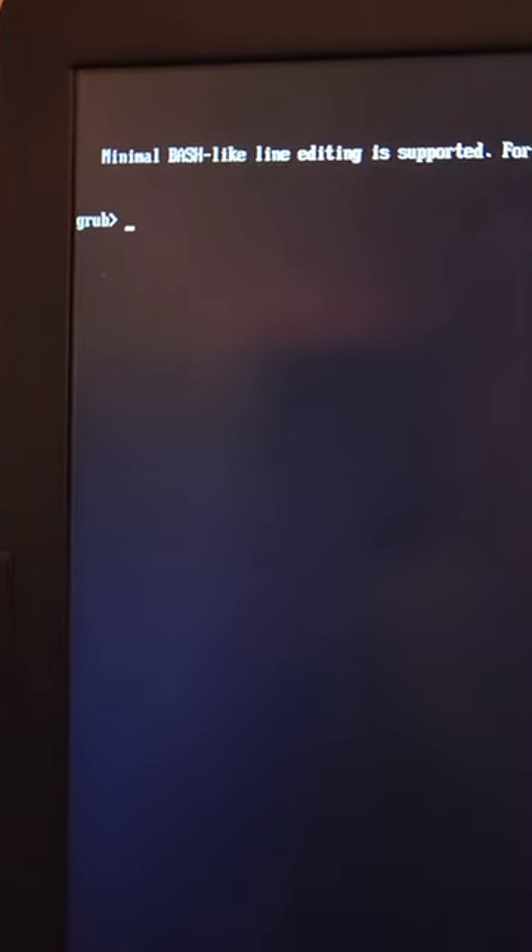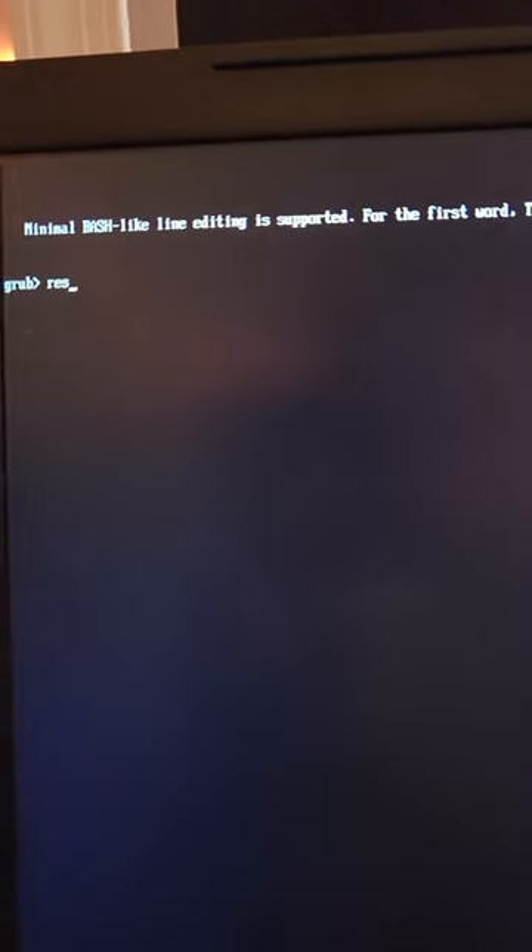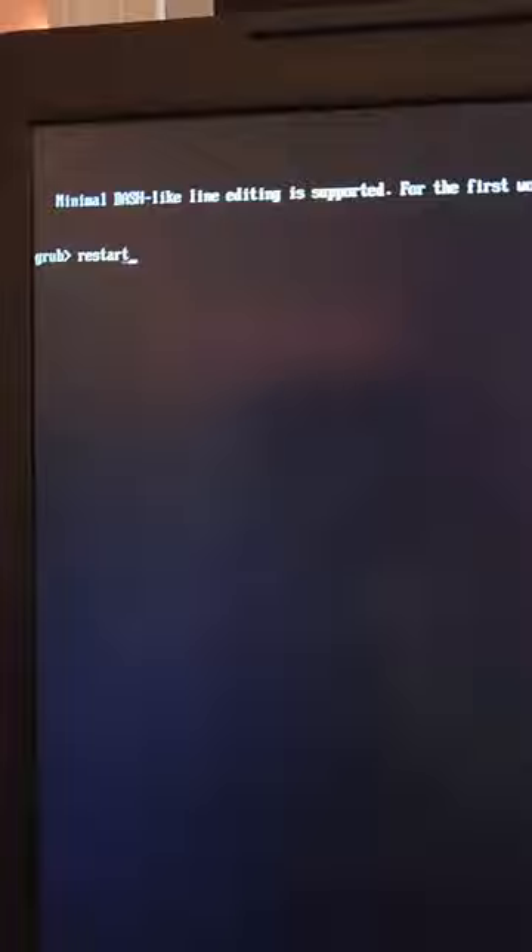If you're getting this GRUB command line when you're rebooting your system on Linux, do not panic. What I used to do is type restart, and that didn't work — it just keeps bringing me back to this.